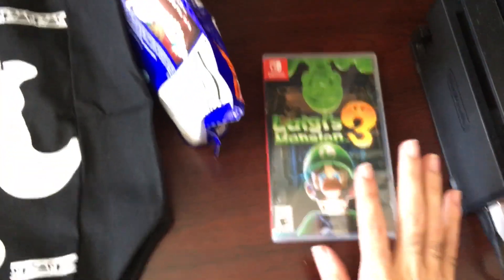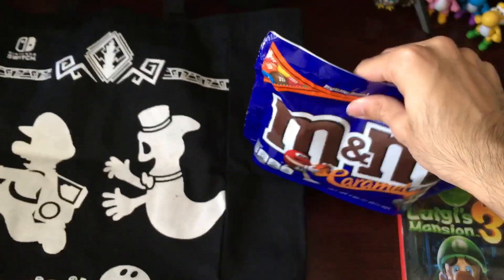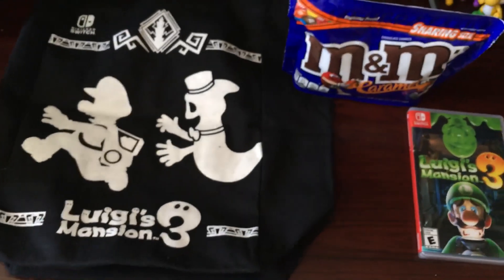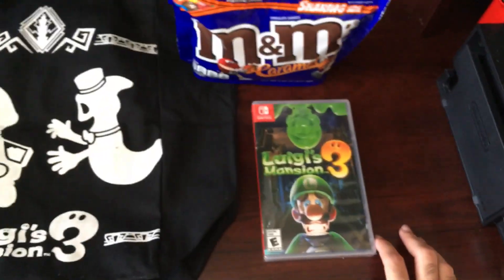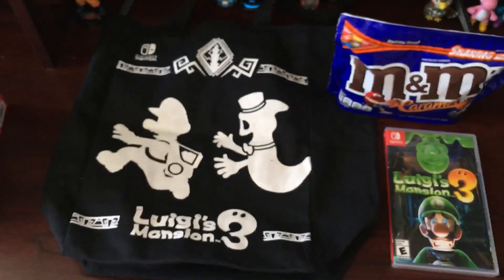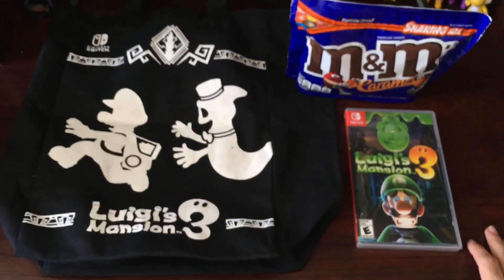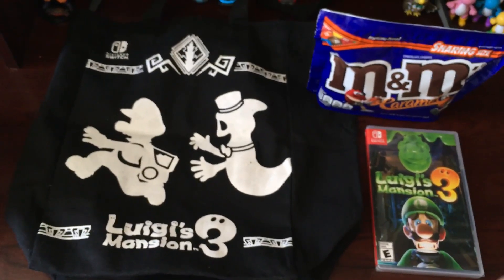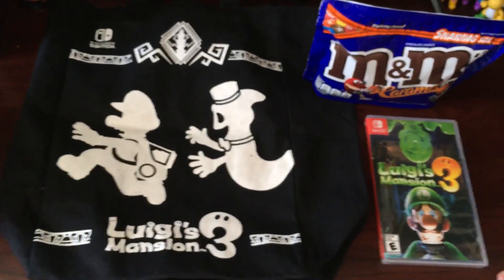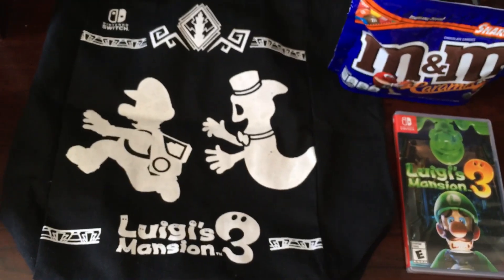So like I said, buy the game, free bag, and free M&M's. Really short video — I just wanted to show you guys why, if you're going to buy Luigi's Mansion 3, go ahead and buy it at Target. You're going to get one heck of a deal. Let me know what you guys think in the comments below. If you do enjoy what I'm doing, go ahead and hit that like button, hit that subscribe button, and I will see you in the next video. Bye-bye.